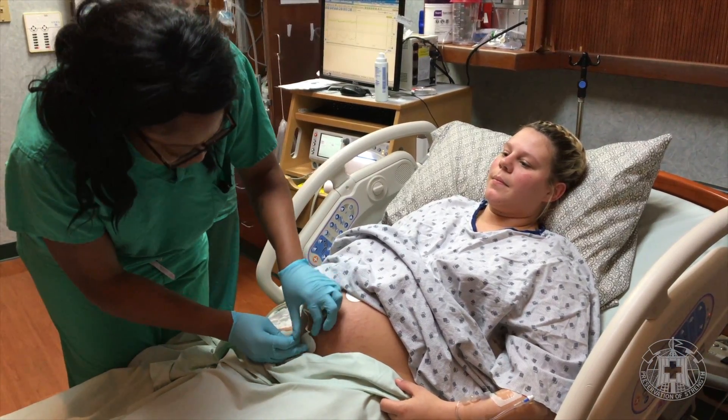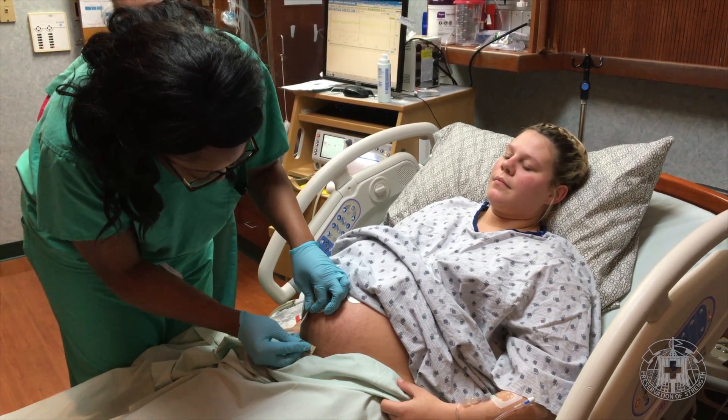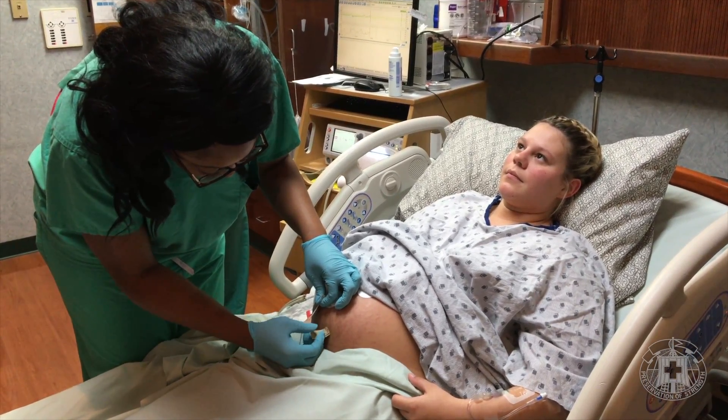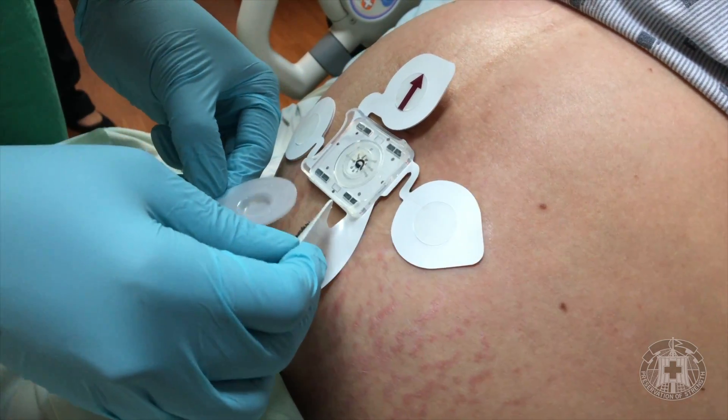It gives patients mobility — they can get up and move around the room. It's wireless, it's Bluetooth technology, it's waterproof, so they can get in the shower if they want. It's giving us a lot of benefits that we don't have when we're tied to the bed with ultrasound and TOCO. It's giving us the fetal ECG, so it is giving us a more accurate picture of what's happening in utero than what ultrasound provides.